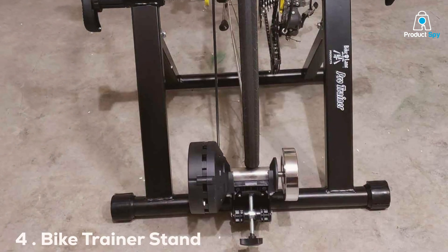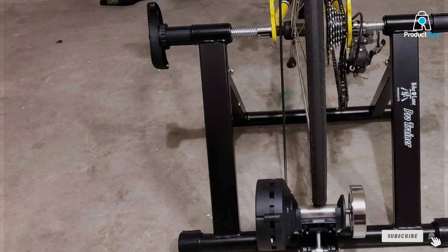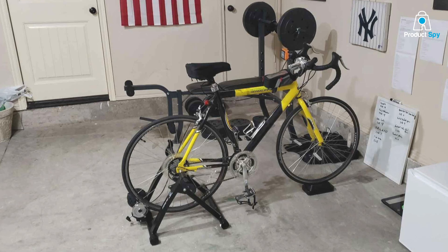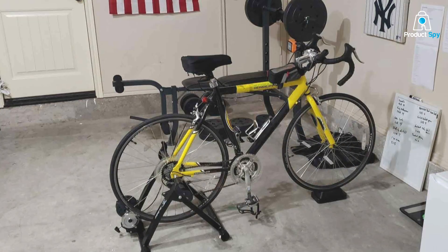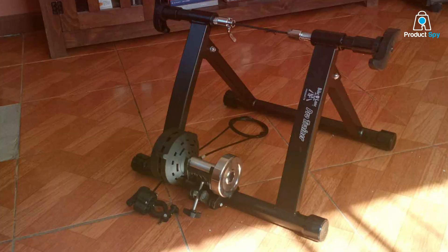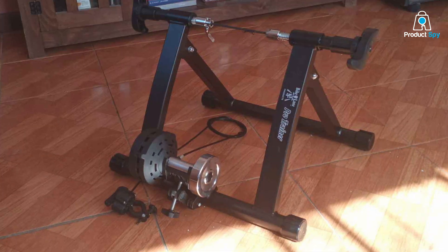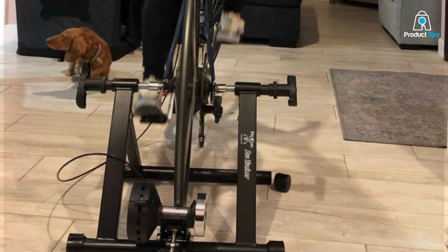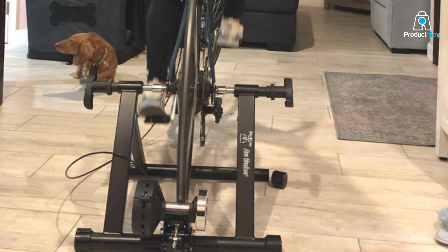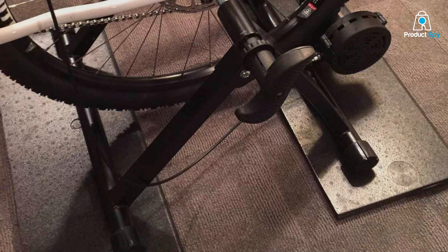Number 4: Bike Trainer Stand Max Racer Pro. Elevating indoor cycling experiences, the Bike Trainer Stand Max Racer Pro is a testament to superior design and functionality. Its construction provides a secure base for all types of cycling workouts, and the use of premium materials ensures durability and a level of performance that dedicated cyclists will appreciate. Compatibility with a wide range of bike models makes the Max Racer Pro a versatile option, with adjustable resistance levels that cater to various fitness levels.